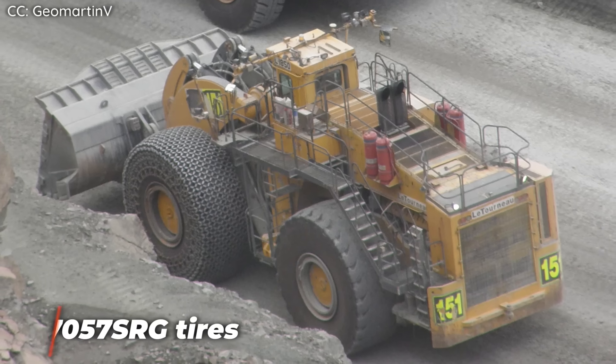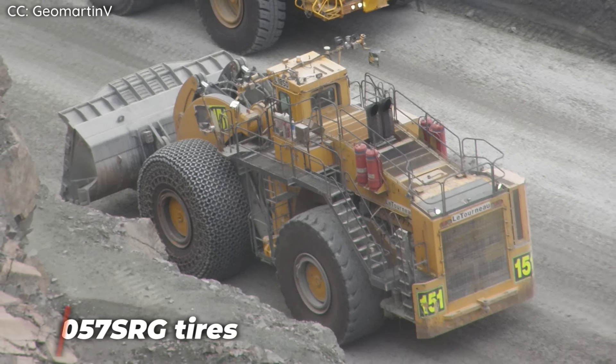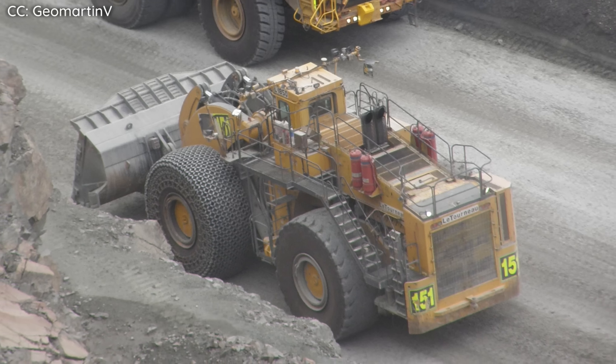To that end, LeTourneau contacted Firestone to make the 070-57 SRG tires — a tire that Firestone manufactures exclusively for the L-2350. It also happens to be the largest tire in the world, with each one weighing eight tons and being four meters, or 13 feet, in diameter. It's only fitting that one of the world's largest pieces of heavy machinery would also require one of the world's largest individual parts.